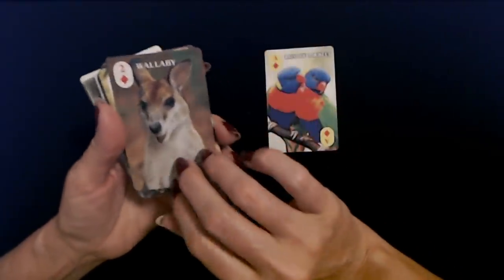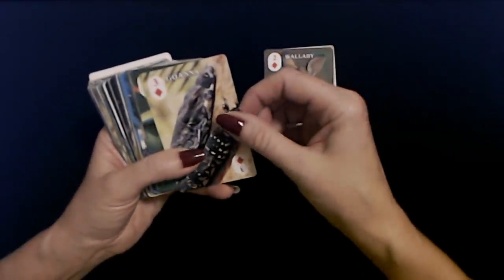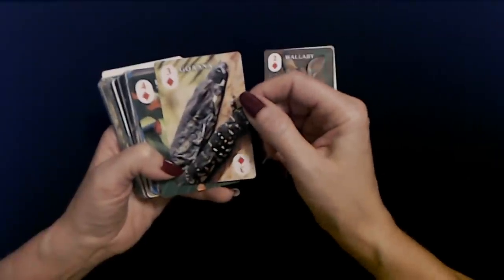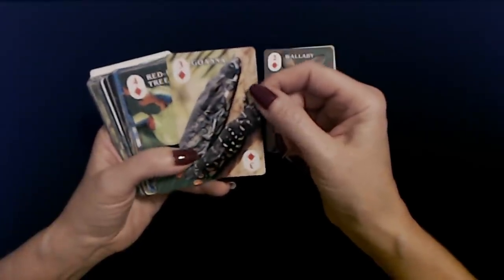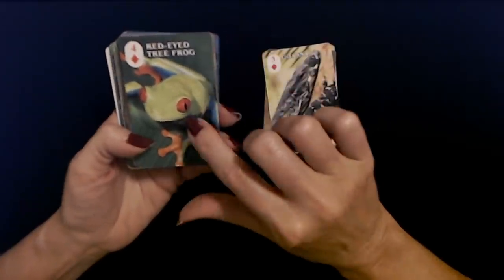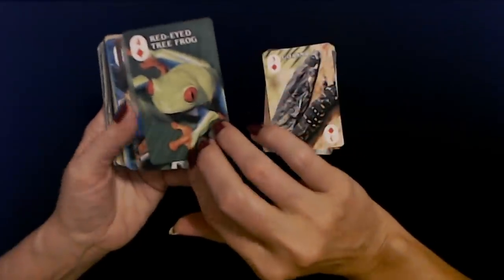We have a wallaby. Look at the little wallaby — he's so cute. A lace monitor goanna. I've seen these in the zoo. We actually have a really nice zoo here in North Carolina, about 30 minutes from here. I should take you to the zoo one day. Four of diamonds is the red-eyed tree frog. Look at those eyes — that looks like me first thing in the morning before I do my eye drops, especially when the pollen is bad.